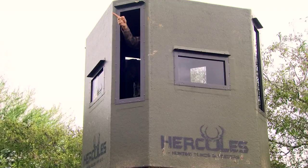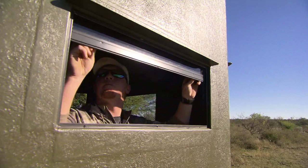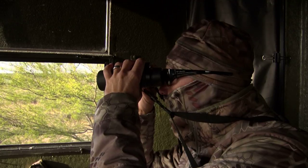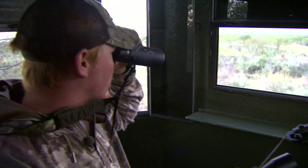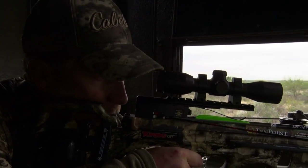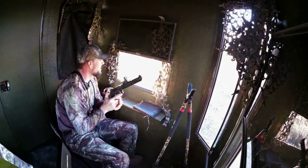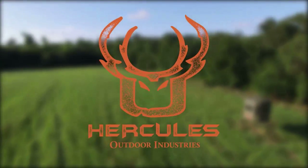What you're seeing is craftsmanship and quality workmanship designed to provide you, the end user, the end consumer, with a blind that's going to not only last a lifetime, but is functional in the field. However you hunt — whether by rifle, muzzleloader, shotgun, or crossbow — hunters agree Hercules is truly the one blind for all needs. Find out more about Hercules Outdoor Industries blinds at HerculesOutdoors.com.